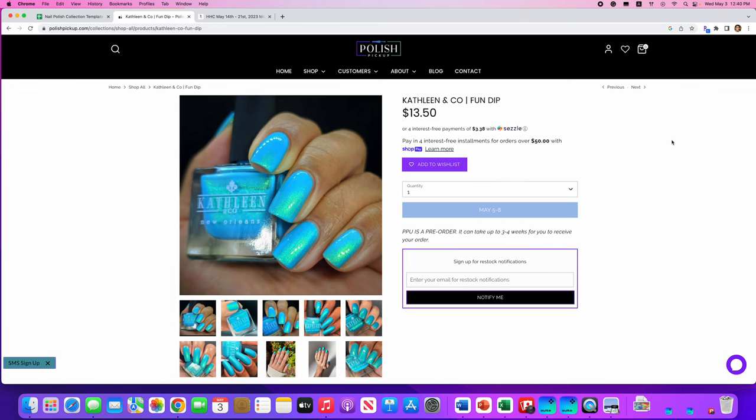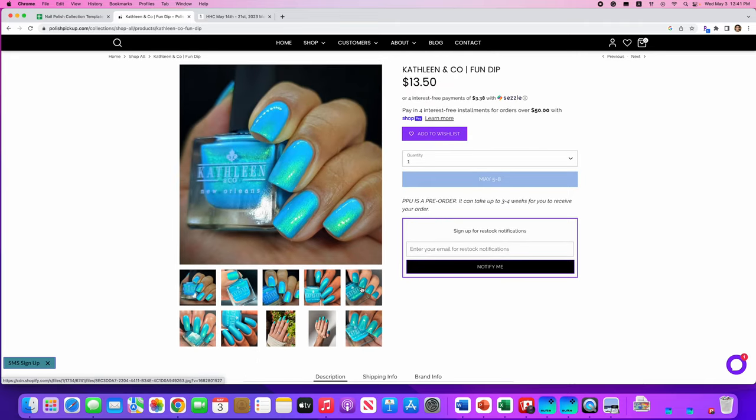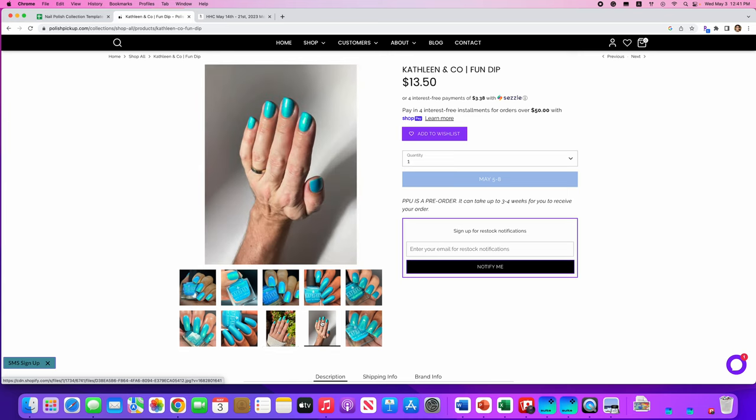This is the other automatically-add-to-my-wishlist item. I saw it on the Facebook group thread while scrolling and didn't even know the inspiration — I just saw the picture and thought, this is totally me. This is called Fun Dip, from Kathleen and Co, inspired by Fun Dip candy — that's like my childhood right there. Neon aqua base loaded with green shimmer, no cap. Look at this — it looks like a pool, it's just so refreshing. It does not remind me of Fun Dip, probably because I only ever ate cherry Fun Dip, but I love this. These nails are incredible — it's on the wishlist.